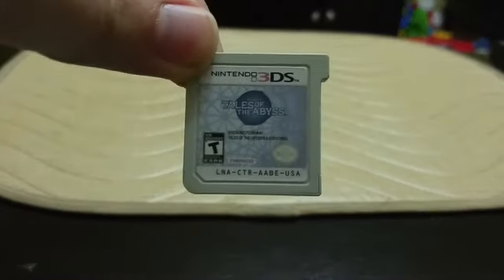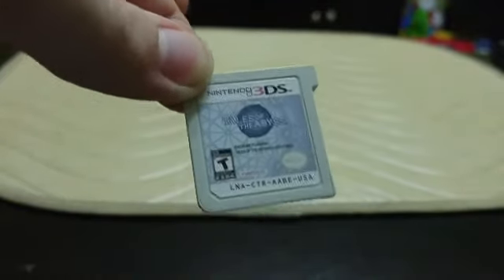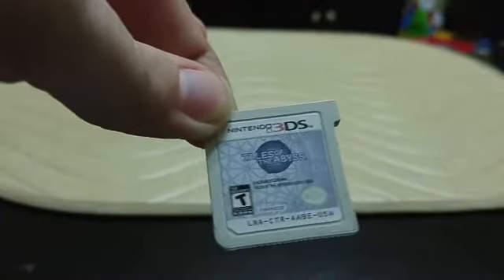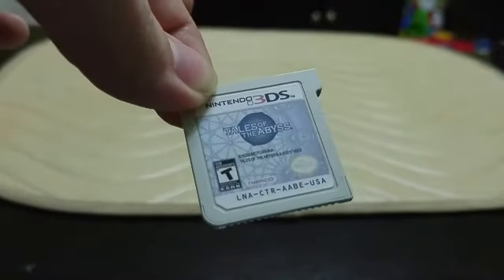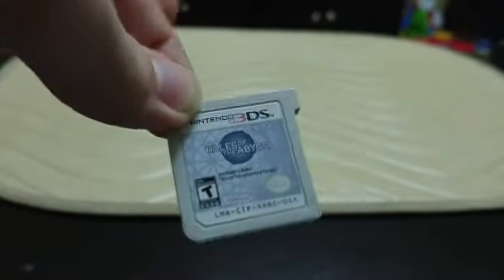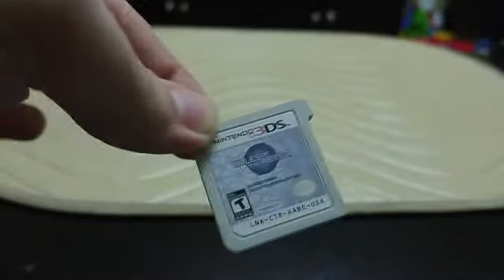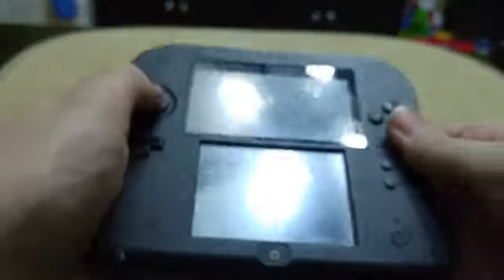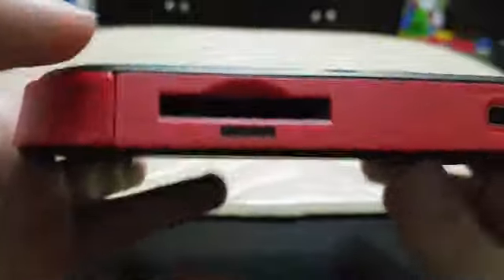I have Tales of the Abyss for the 3DS in here — that game's really good, you guys should look it up. It's a Tales game with a really cool story. One disclaimer: if you have played other Tales games you'll know what I mean, but the skits in this one aren't voiced, which drove some people crazy and some people didn't care.